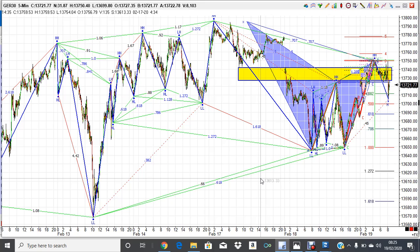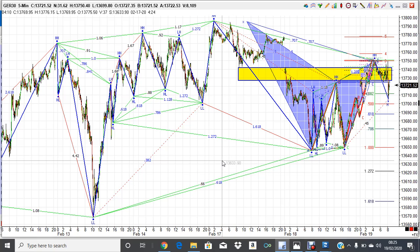Good morning folks, it's 25 past 8 on the 19th of February, Wednesday morning. This is a German DAX chart, a five-minute chart. It's a bit scrunched up, but looking at what we did yesterday, you can see we sold off for most of the day and then we've had this rally back.